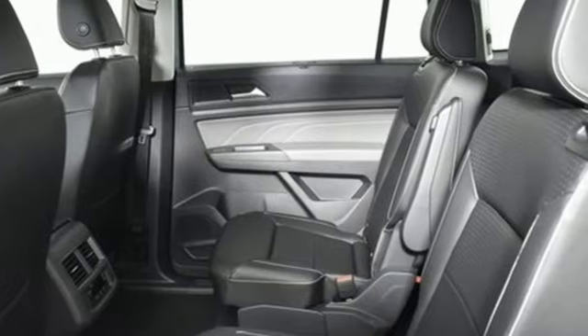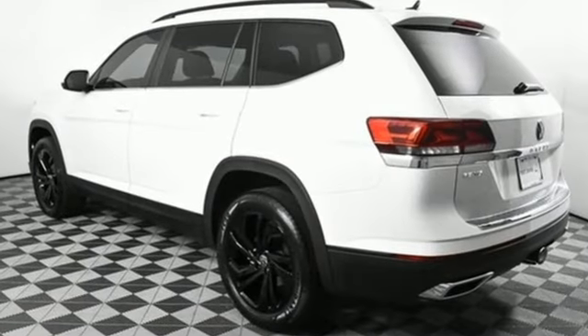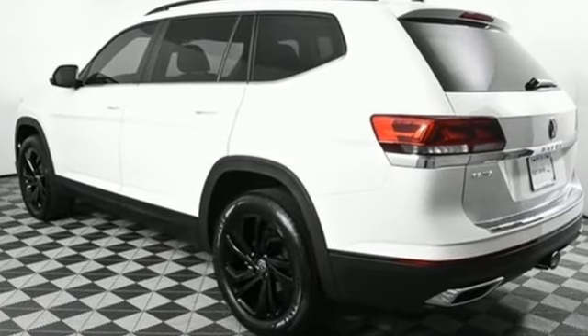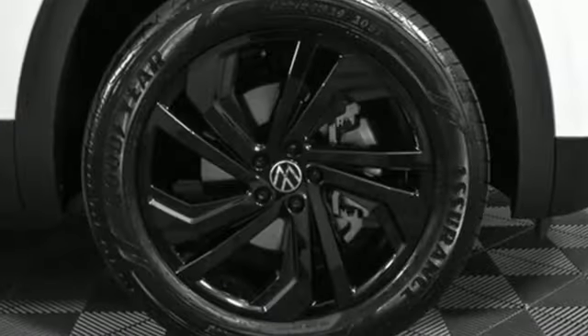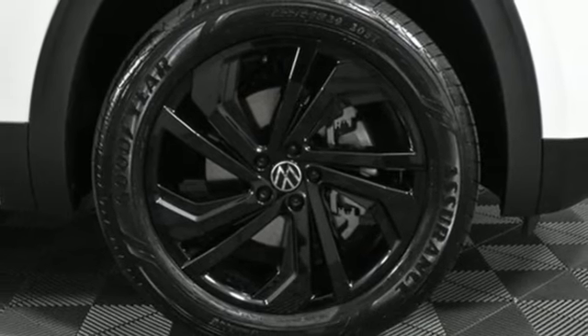A great vehicle is comprised of great features like these: V6 engine, dual zone climate control, streaming audio, auto dimming rear view mirror, front heated bucket seats, and Wi-Fi hotspot.